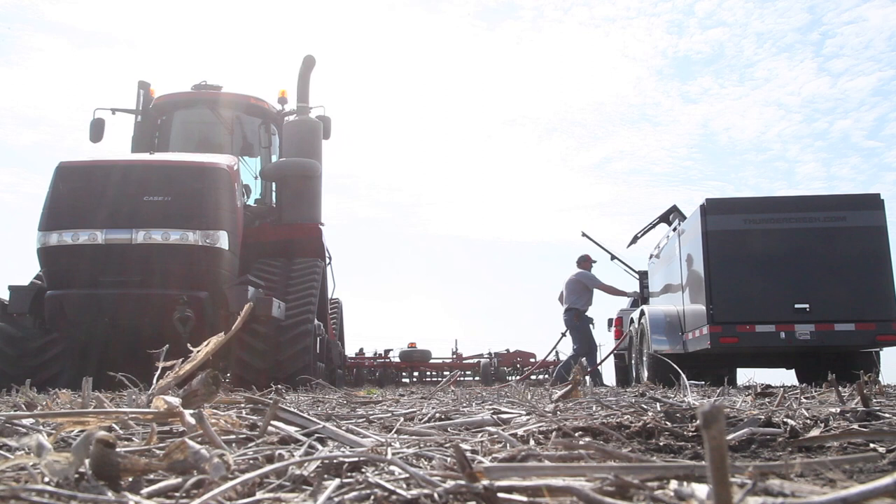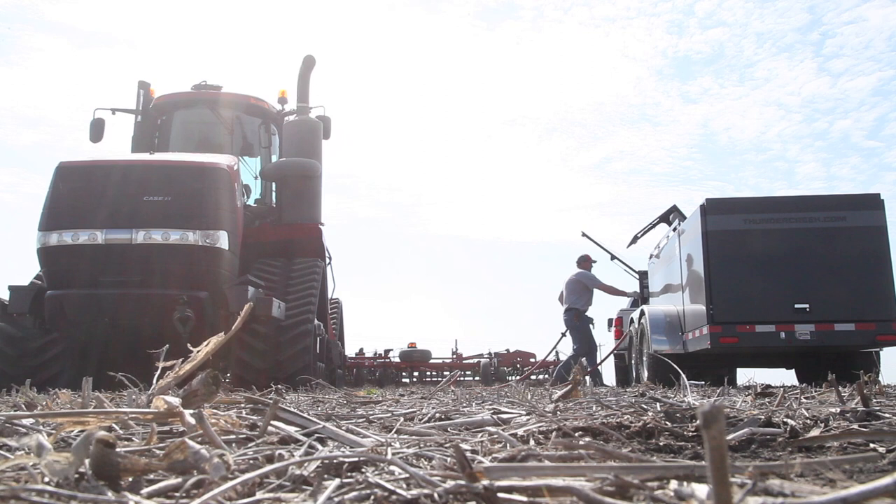This new trailer's got a solar panel on the top, so all the batteries for the pump, the jack, the welder generator in the back — it all stays charged. Everything's right there. It just seems like they really hit it out of the park with this trailer.